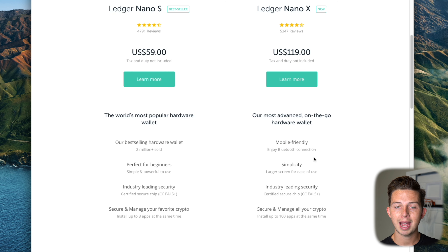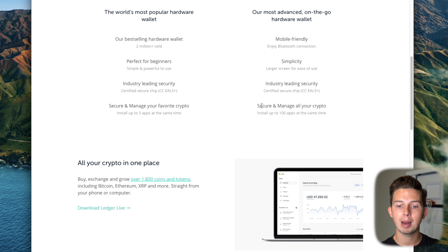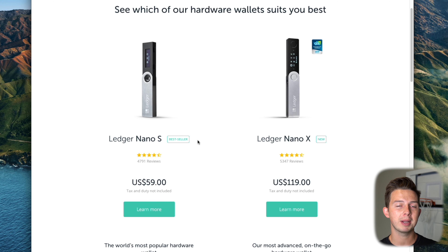The Nano X also has more memory — you can install up to 100 apps on the Nano X, whereas you can only install up to three apps at the same time on the Nano S. This is a big deal because if you want to store Ethereum, Bitcoin, and Cardano with the Nano S, you're pretty much already maxed out. But if you also have Solana, XRP, Polkadot, Bitcoin Cash, or any of the other cryptocurrencies, you'd run out of space. I wanted more flexibility in the long run, so that's why I went with the Ledger Nano X. If you think you might buy more than just Bitcoin and Ethereum in the future, I'd suggest going with the Nano X because it's more future-proofed.